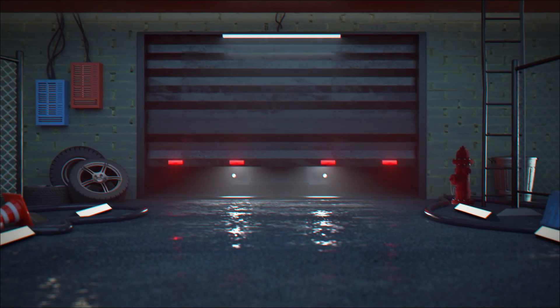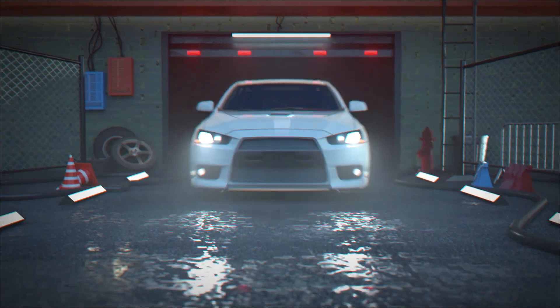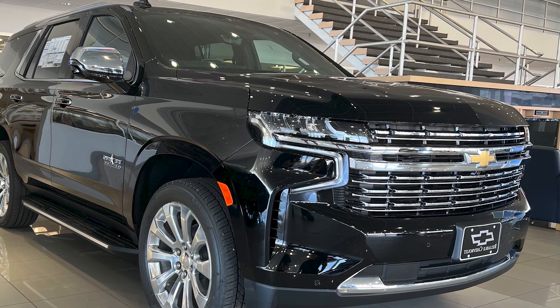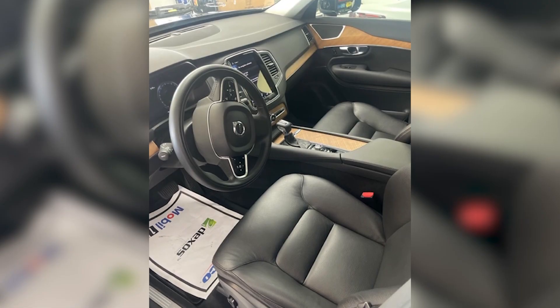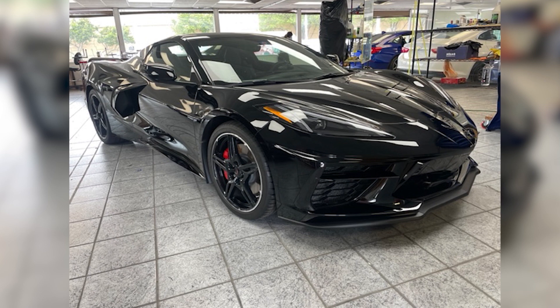Owning an impressive car doesn't always mean that it's the newest or that it has the highest price tag. In fact, even the highest priced cars get older. Whether your car is brand new, well-loved, or a collector's dream, First Call Auto Appearance is here to help make sure it looks its absolute best — show ready, for sale, or just cruising down the road.